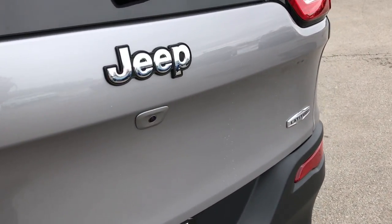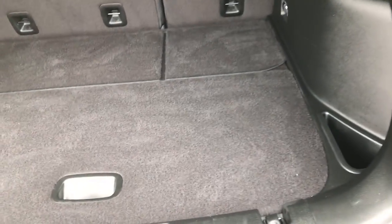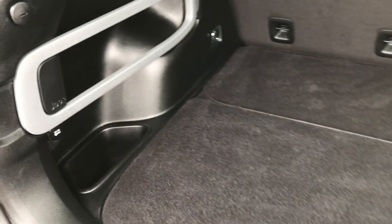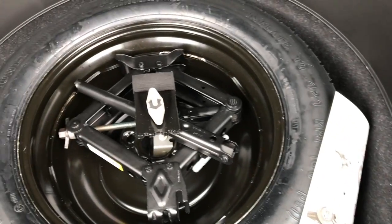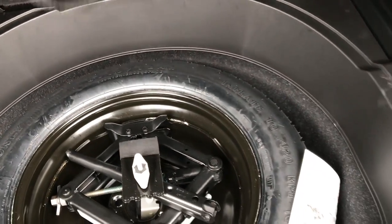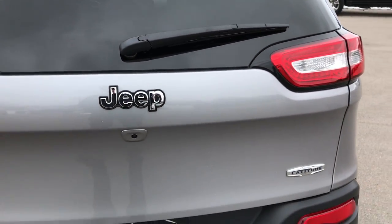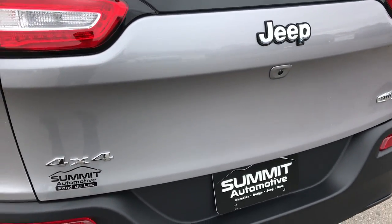No dents or dings on the rear. It has the LED taillights. The back storage area is very clean — it has a cargo organizer right there. Under here you have your full-size spare and a lot of extra storage space as well. Those seats do fold down, which we will check out in just a minute. It has the backup camera right there.